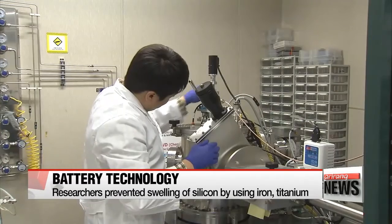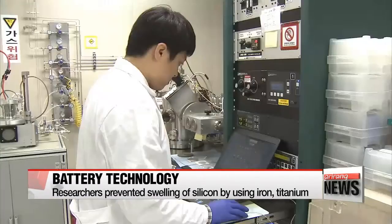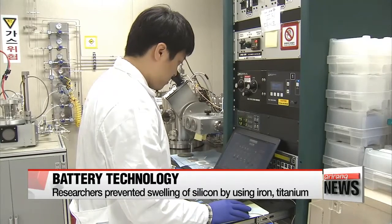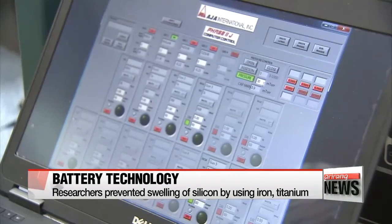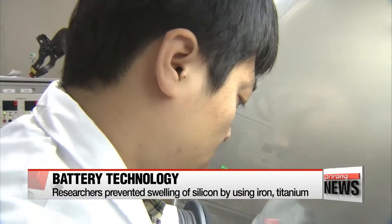Silicon can hold up to 10 times the capacity of carbon rods in existing batteries, but charging a lithium-ion battery with a silicon anode causes it to expand up to 400 percent. The constant expanding and shrinking over charge cycles causes the silicon to fracture.